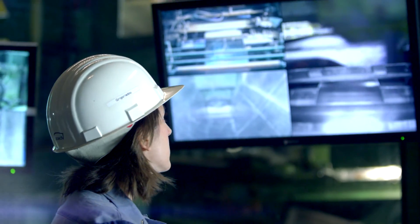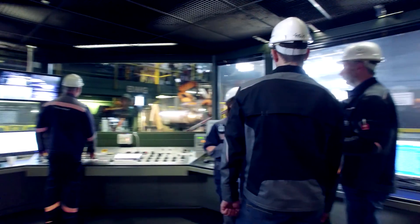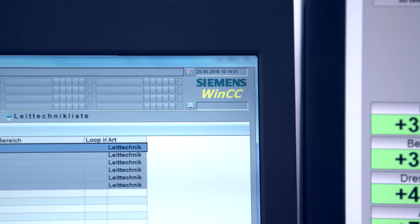We definitely wanted a SCADA system with virtualization, thus enabling us to integrate the new SCADA system into our group-wide IT infrastructure. As system integrators, we realized immediately that the Simatic WinCC V7 SCADA system was the ideal solution. It's scalable and permits future functional expansions and the connection of additional communication partners.